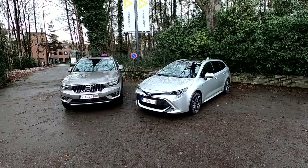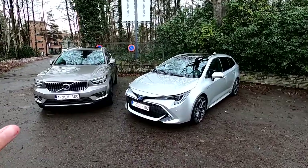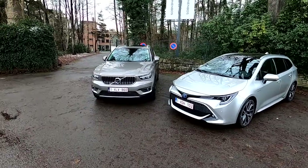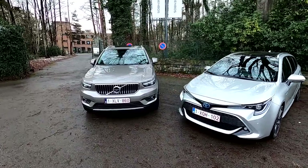And this is the Corolla TS. They're all brand new, about the same year, 2020. And you know what, this is not a review, this is not a comparison of the two cars — I want to do something else.